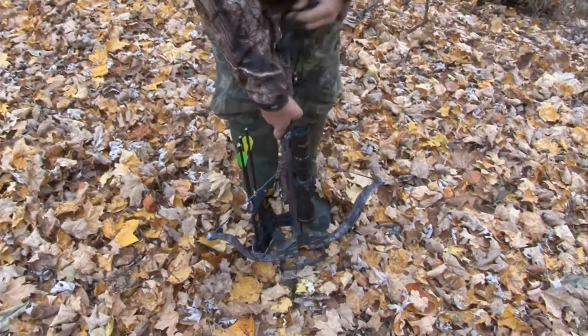Bill gets the Excalibur cocked back and we get up in the tree stands. Welcome to this week's Excalibur's Hunt in the Backwoods. I'm Dan Wallace and this week we're hunting whitetails here in Ohio and Kentucky.